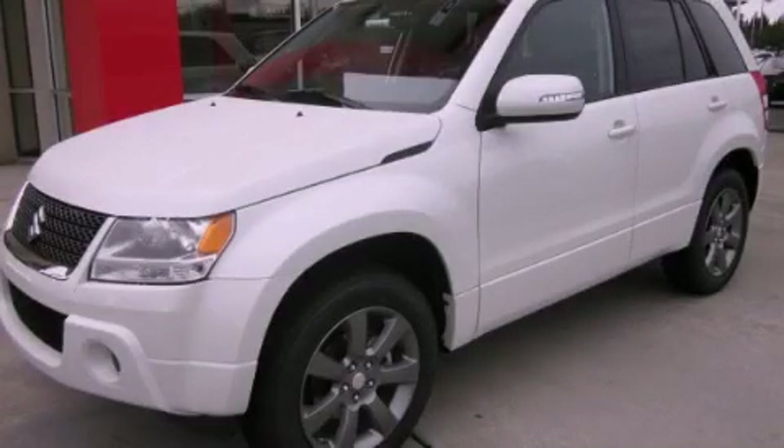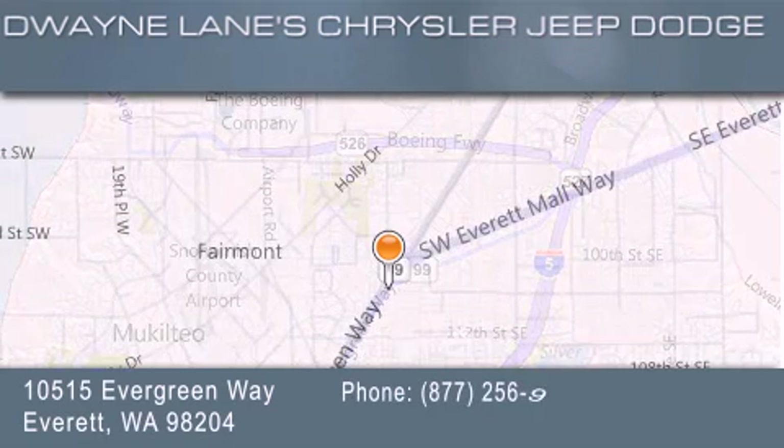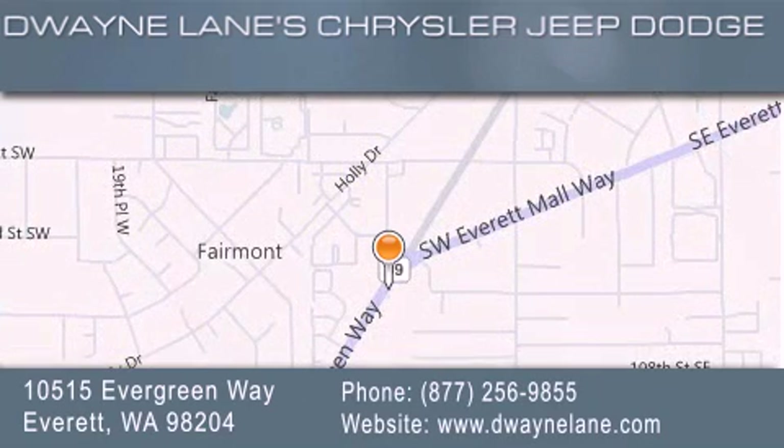This vehicle is sure to sell fast. Call and arrange your test drive today. Dwayne Lane Chrysler Jeep Suzuki is located at 10515 Evergreen Way in Everett. Our goal is to exceed all of your expectations to ensure that you'll return for future visits.